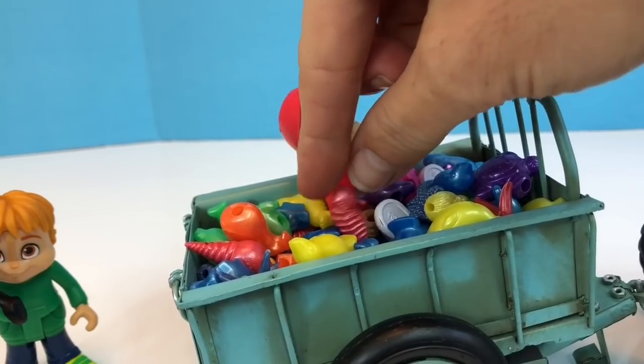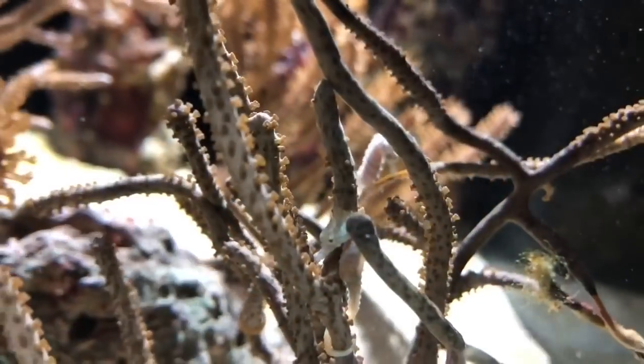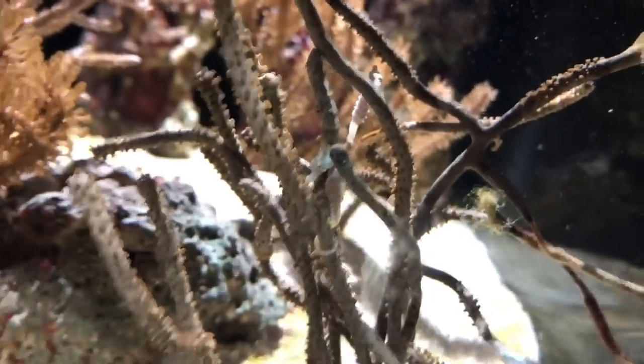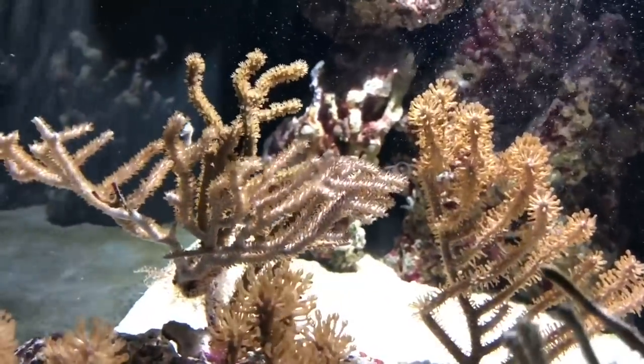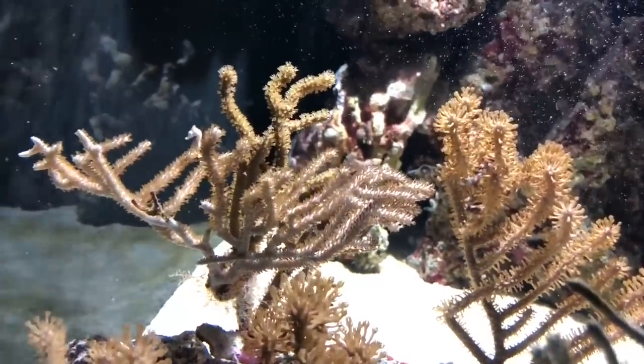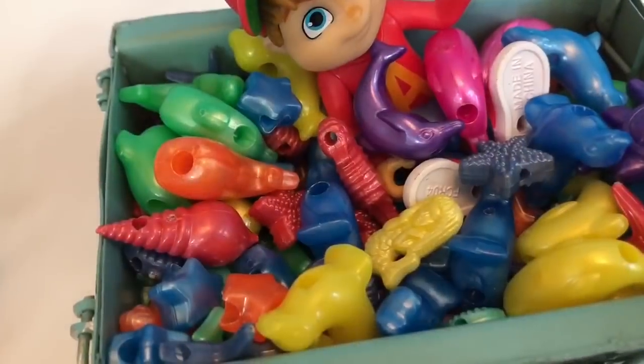Seahorses are some of my favorite creatures. Do you remember when we saw the teeny tiny ones at the aquarium? These seahorses were smaller than your pinky finger. Let's all do our part to not litter and keep plastic out of the ocean.